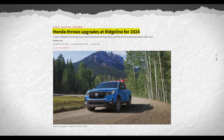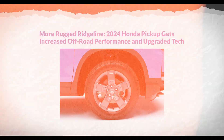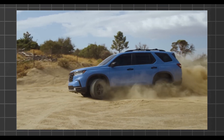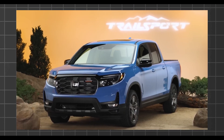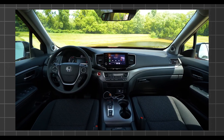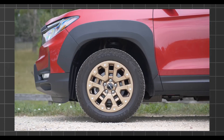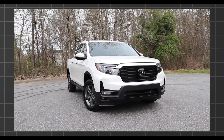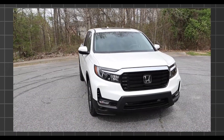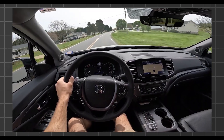Continuing the truck's smart styling balance are tasteful 18-inch wheels wrapped with chunky all-terrain tires. They offer legitimate off-road traction without loudly screaming extreme adventure. Rather, the Trail Sport projects readiness to handle trails without diminishing everyday civility. It's a masterclass in impactful yet restrained design. Honda designers also added front and rear skid plates protecting vital components — they provide actual protection and serve a functional purpose beyond just flashy styling.